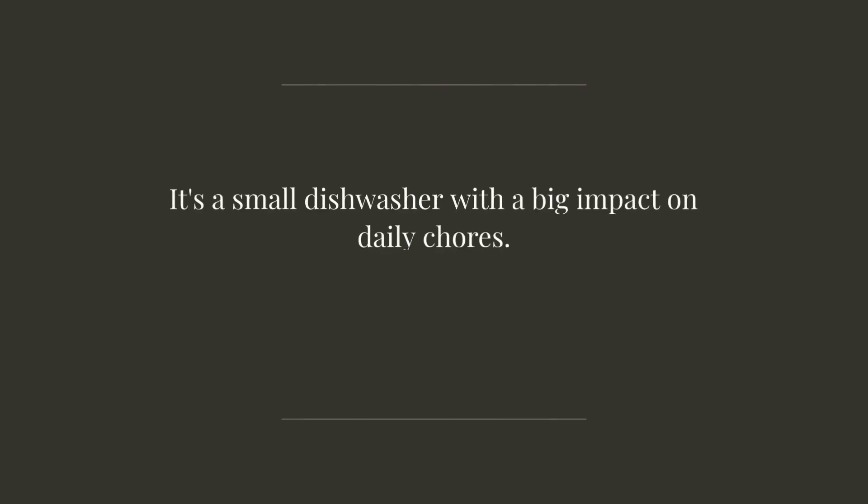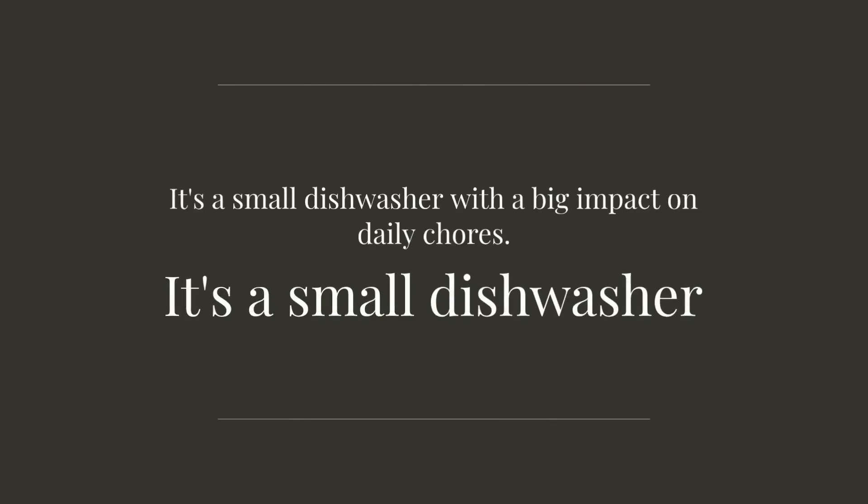Users can't get enough of its size and simplicity. It's a small dishwasher with a big impact on daily chores.